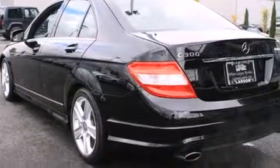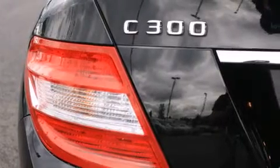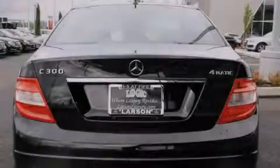All of the following features are included: a sunroof, heated seats, alloy wheels, a CD player, and a leather-wrapped steering wheel.